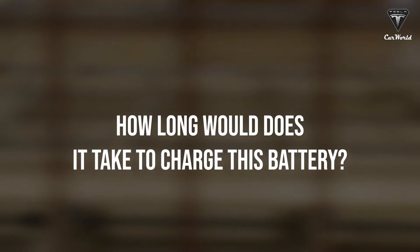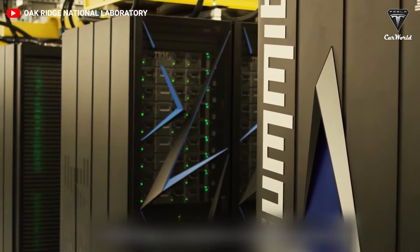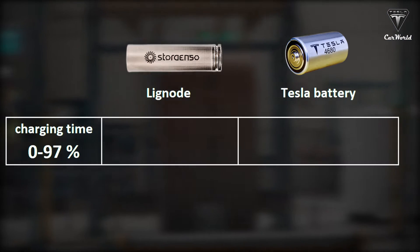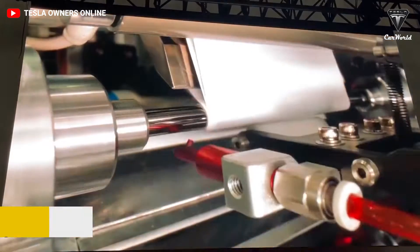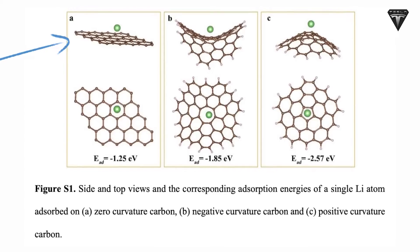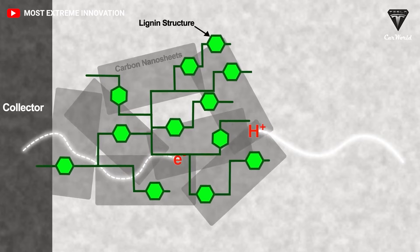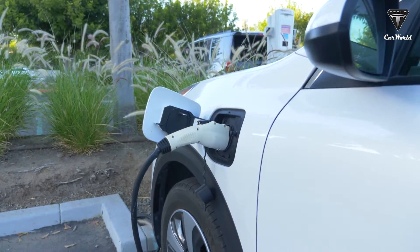How long would it take to charge this battery? As claimed by the company, Lignode would allow faster charging compared to graphite-based anodes. It can charge from 0% to 97% in just 5 minutes, which is 10 times faster than a Tesla lithium-ion battery, which charges from 0% to 97% in 52 minutes. Their material has a more disordered and open structure compared to graphite, which is arranged in regularly spaced layers, making it more accessible and speeding up the charging process.